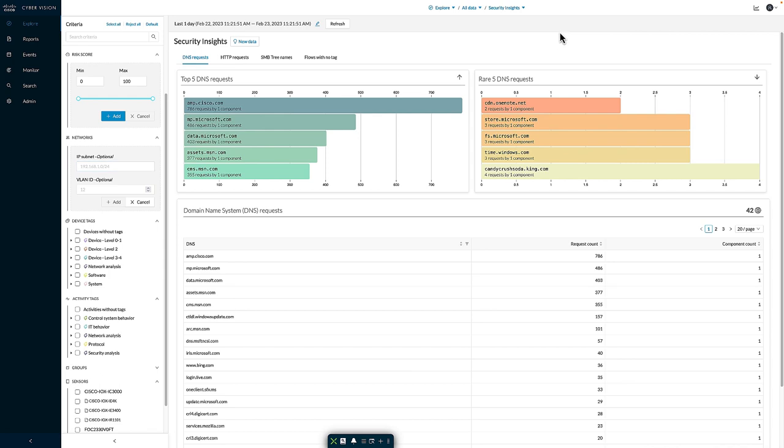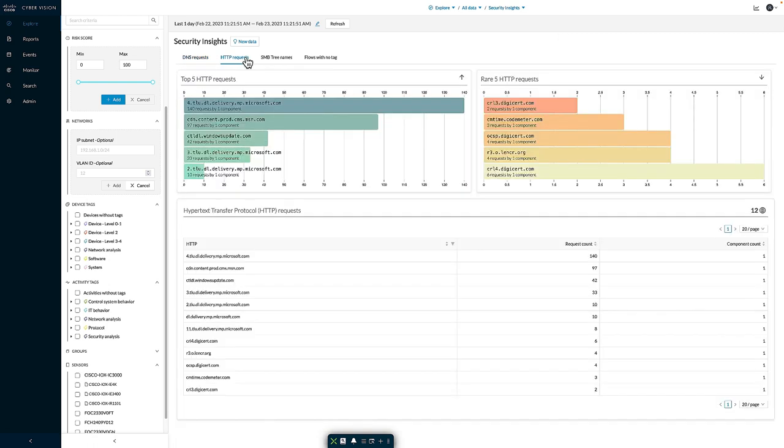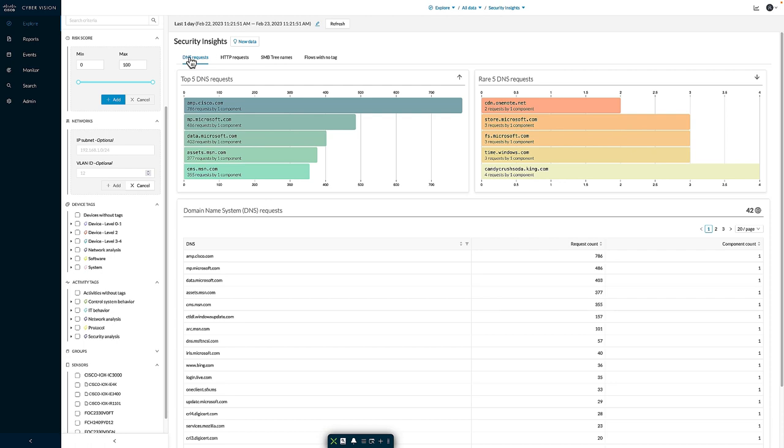Moving to the security insights, here we can see information about DNS requests, HTTP requests, and SMB information observed in the environment. We see a breakdown of DNS requests in terms of the most frequent and rarest requests, similarly for HTTP details and SMB connections. This view allows us to quickly pinpoint any types of misconfigurations or issues occurring in the environment. For example, many organizations do not allow remote access into the facility — we can come to this tab and see DNS requests being made to popular free remote access solutions, which is obviously a compliance or policy violation.